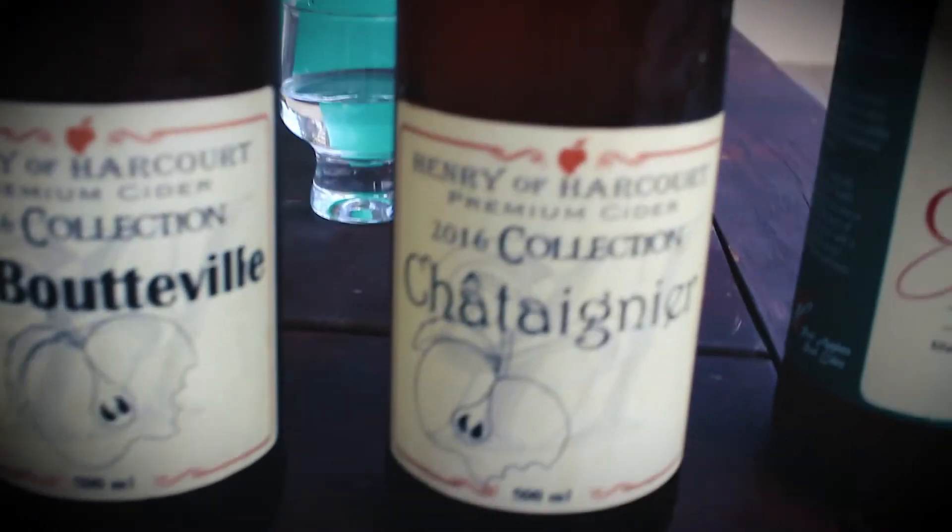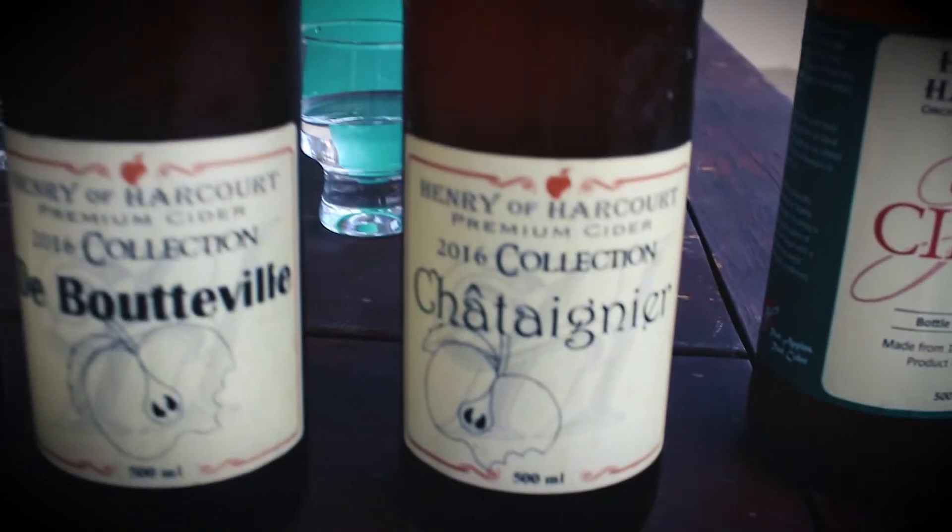The ciders I'm going to be trying today are made from Yarlington Mill and Dabonet apples, both British, Michelin, the Boutville and the Châtonnier, which are three French cider apples.